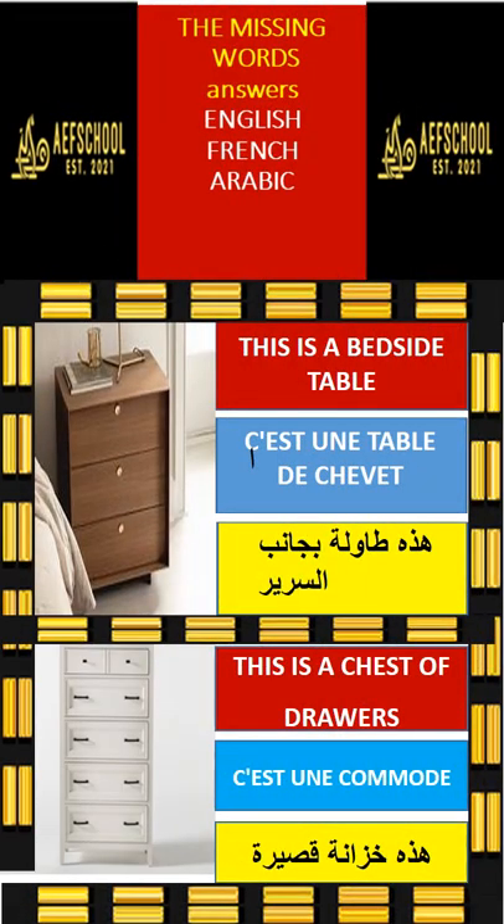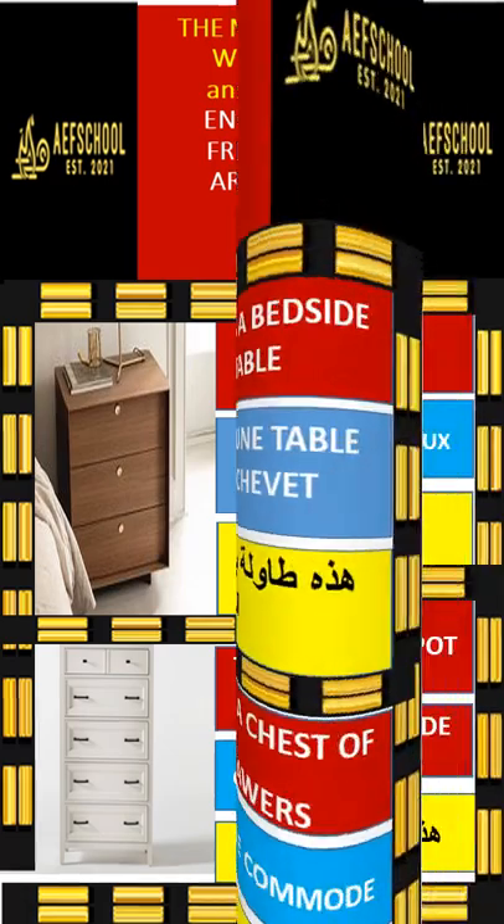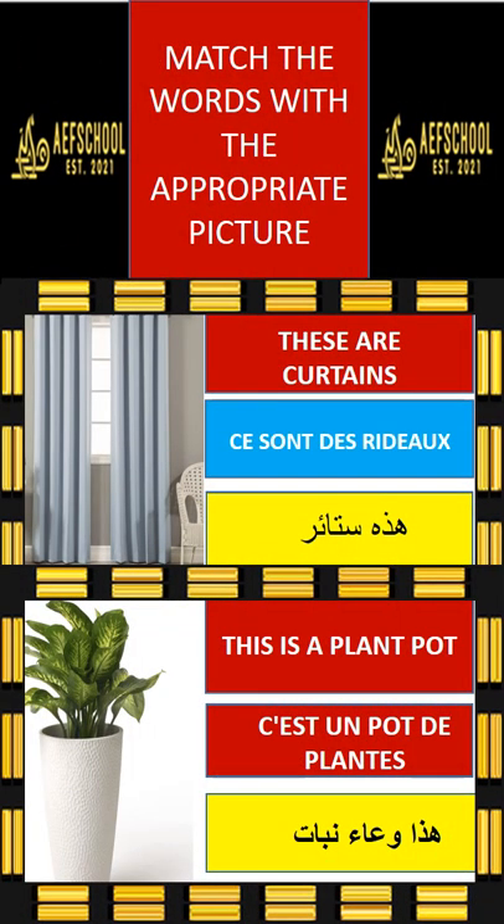This is a bedside table. This is a chest of drawers. These are curtains. This is a plant pot.